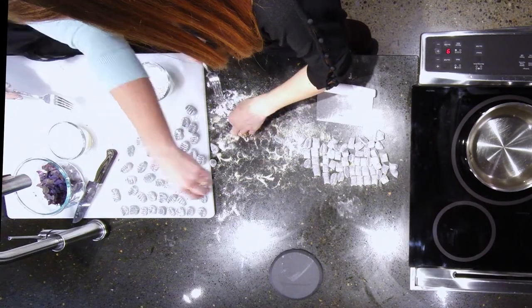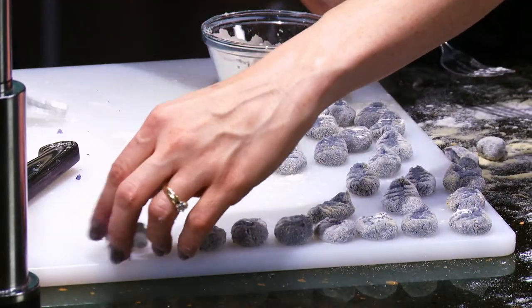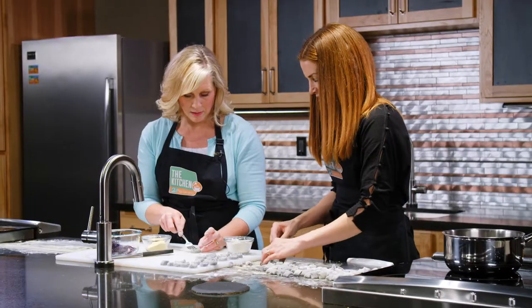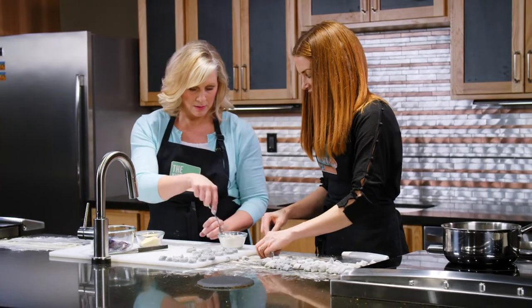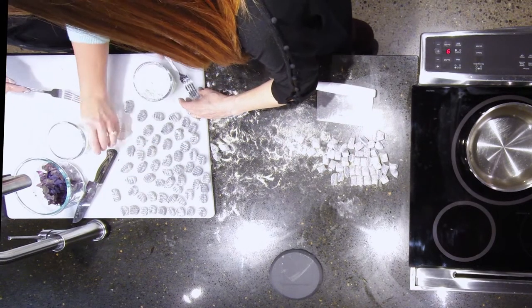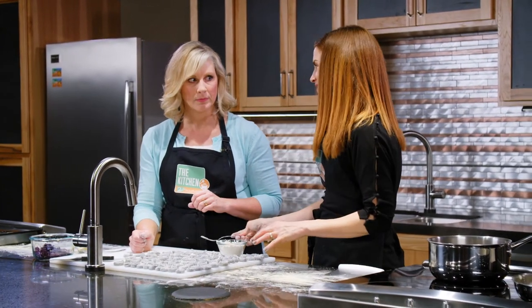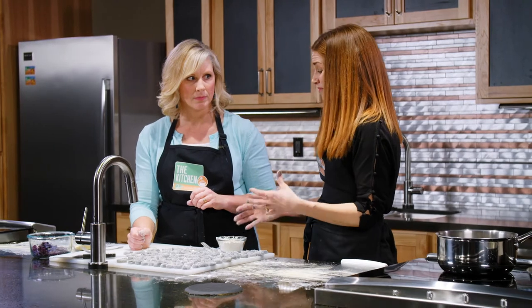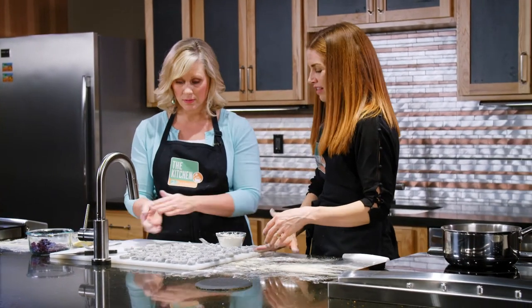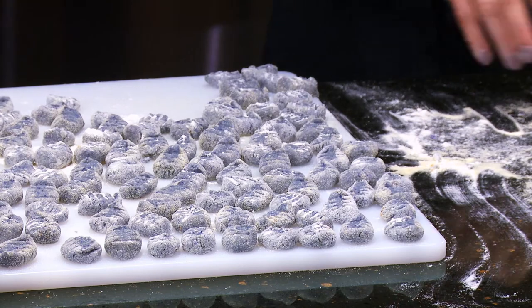The other cool thing about these is the purple from the potatoes soaks into the flour we added, and they get to be a deeper and deeper purple as they sit. You can cook them right away, but if you want the purple to really come out, let them sit for about four hours, and then the purple will be really vibrant. I think these look awesome.